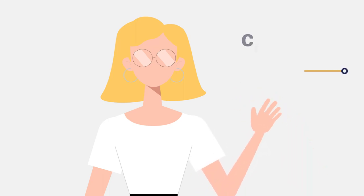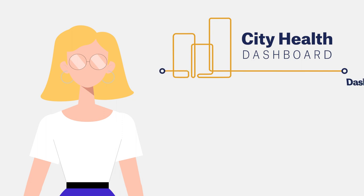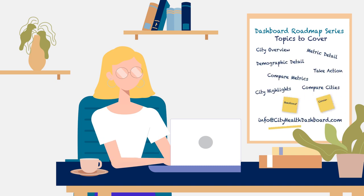Hi everyone, I'm Sammy Breslin with the CityHealth Dashboard. I'm excited to announce a new series called the Dashboard Roadmap. In this series, we will take a deep dive into some of the CityHealth Dashboard's best features.